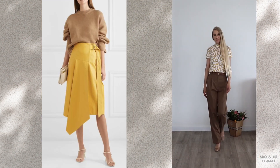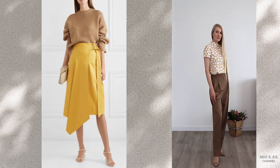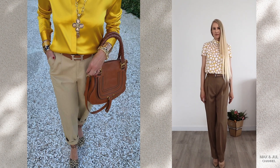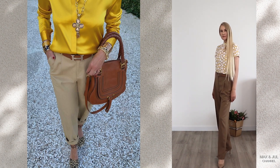A very warm combination can be created by beige and yellow. These colors look great together. I suggest choosing a muted yellow. White and brown colors often fit well into such a palette.